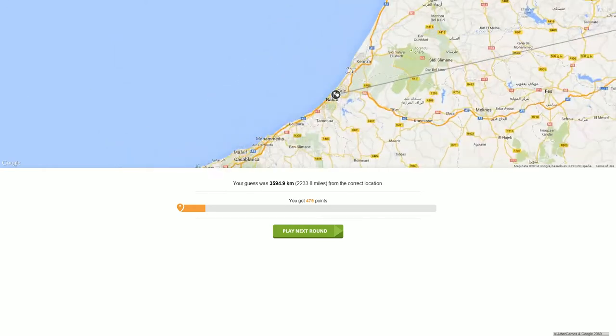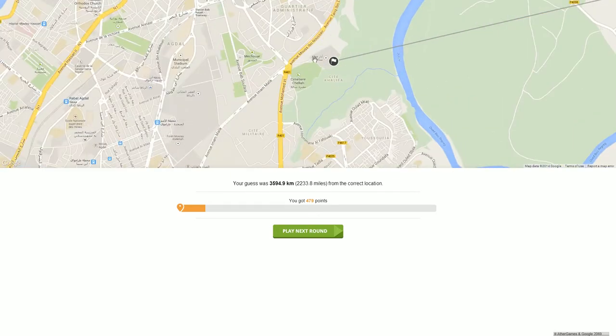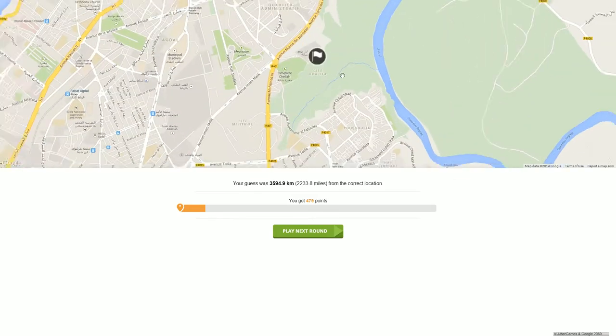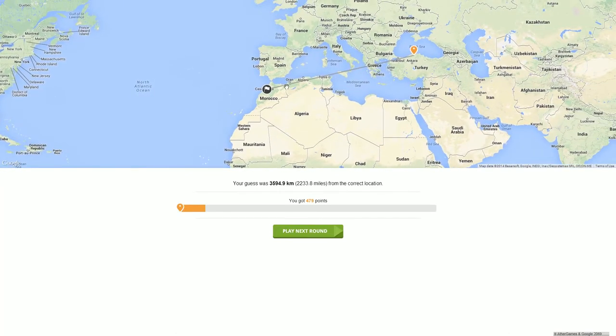We were in Rabat — that's crazy! That's where we were, looking out over there. Hopefully some of you guys got close. 35 and 94 — that's not too good at all.